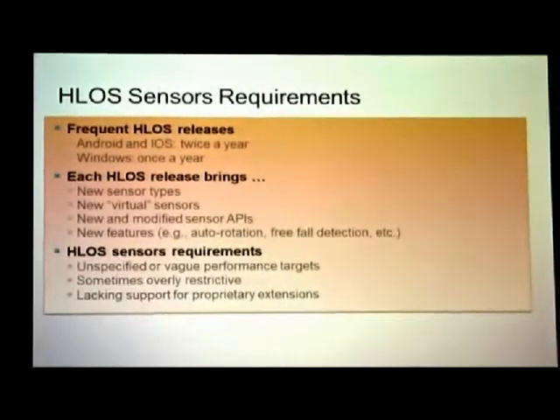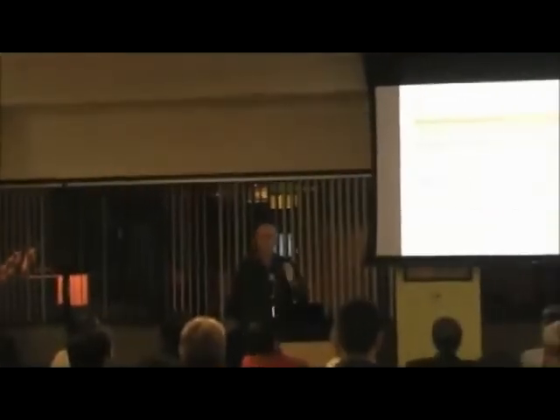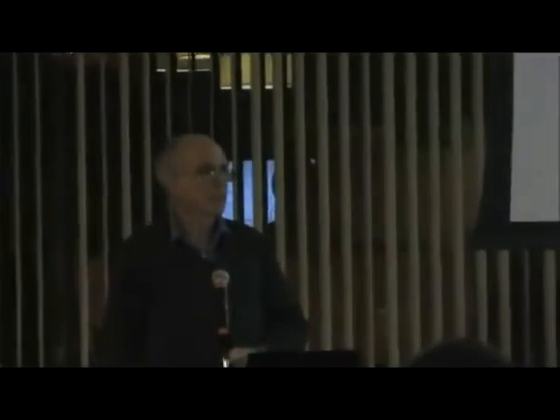Every time there's a release, there's a sensor API change — deprecated APIs, new APIs. If you are an Android developer and you look at the Android Sensor Manager reference, you are reading tea leaves. They have little axis diagrams showing which way things are pointed. The only way I've been able to figure out what it really means is to reverse-engineer it by trial and error until I find a set of formulas that's consistent — and I believe this is very hard for all of the app developers who are trying to develop a cool UI.